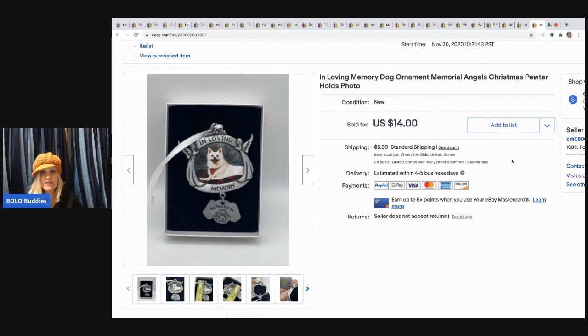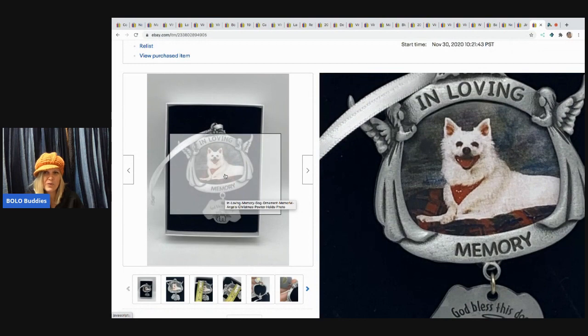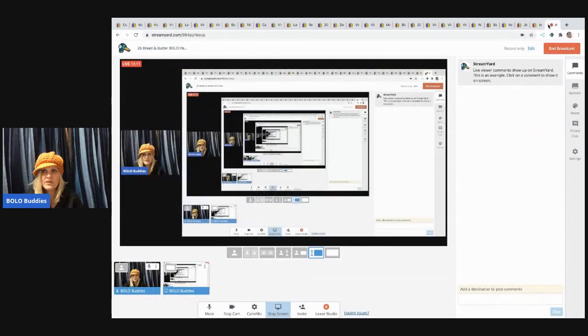The last item is this In Loving Memory dog ornament — new old stock. I sold it for $14, came in a mystery box, and it sold super fast. It has a spot where you can put a picture of your animal. Something like this is definitely something someone may want who recently lost a pet.